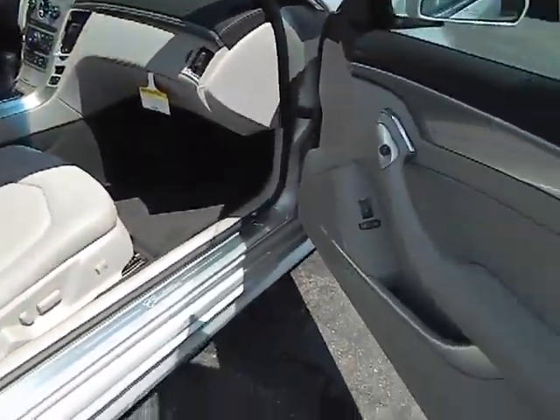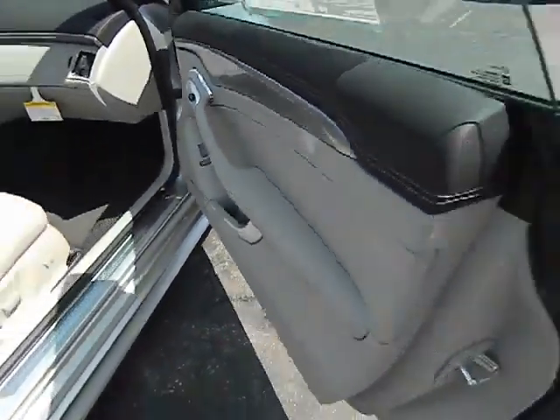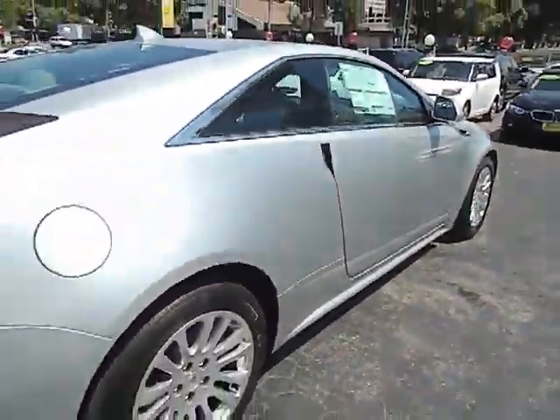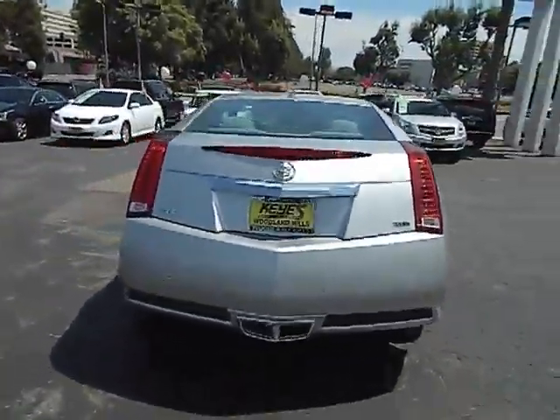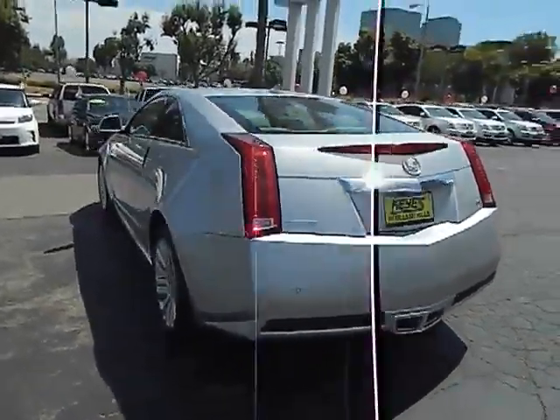Power steering, keyless entry, keyless start, cruise control, AM-FM stereo radio, power door locks, power windows, backup camera, MP3 playback stereo, leather.